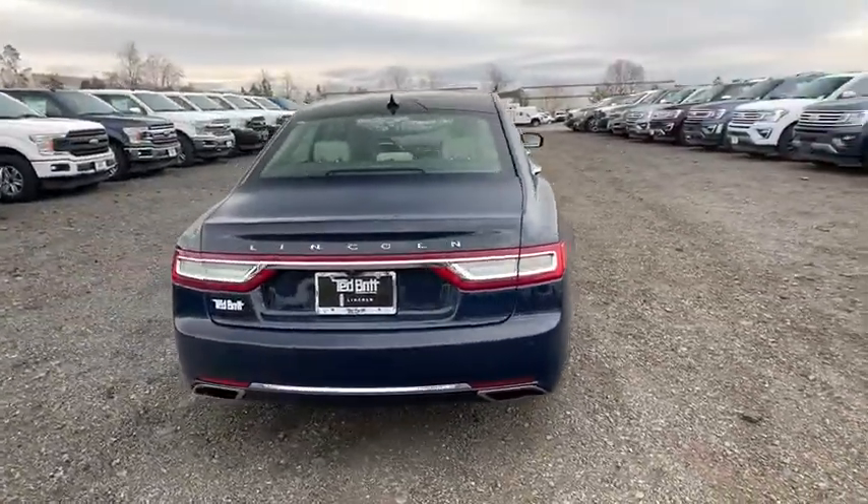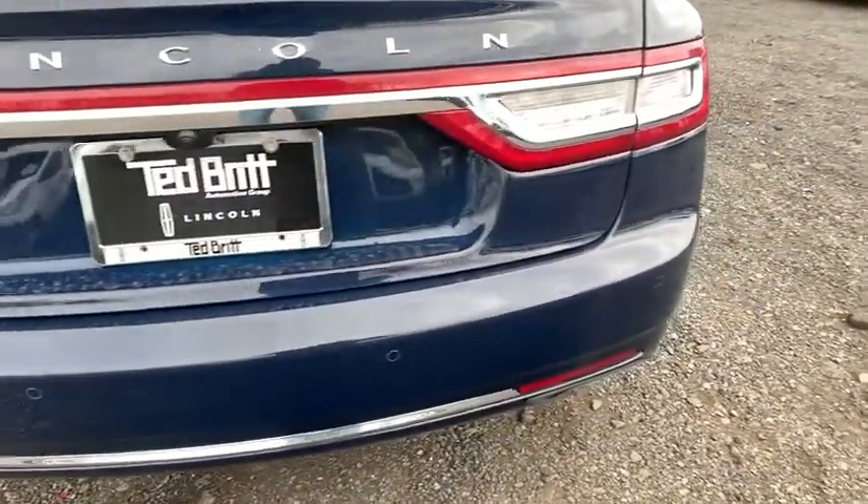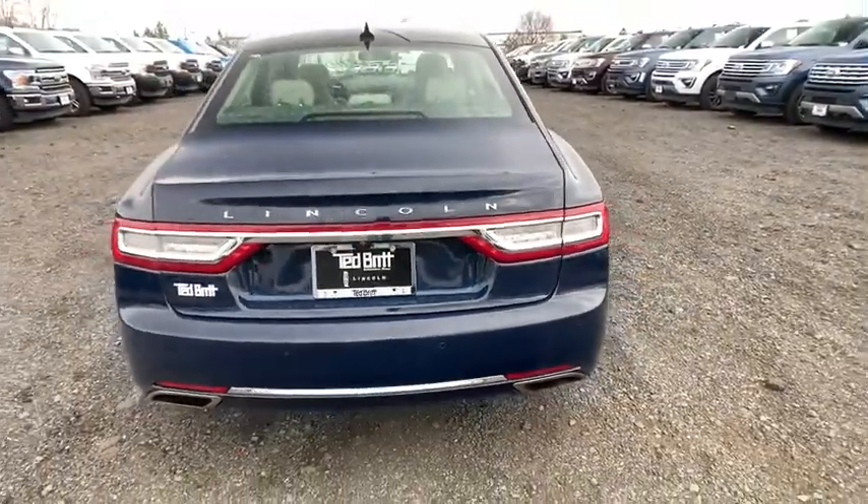Packed with technology, computer electronics are applied to nearly every facet of the driving experience. Here are some of this vehicle's great options.